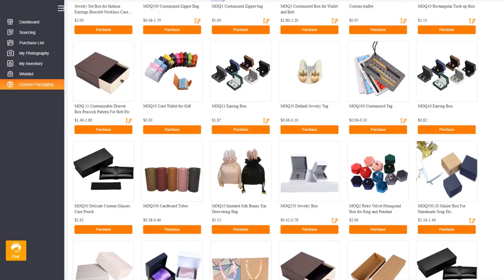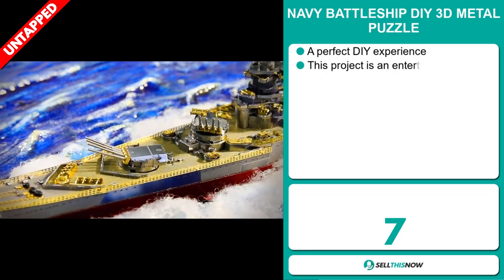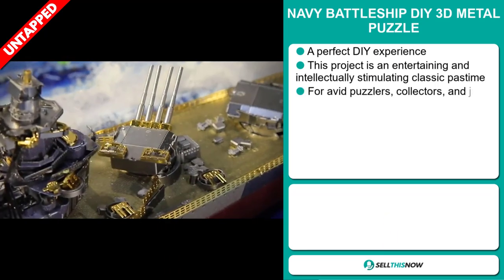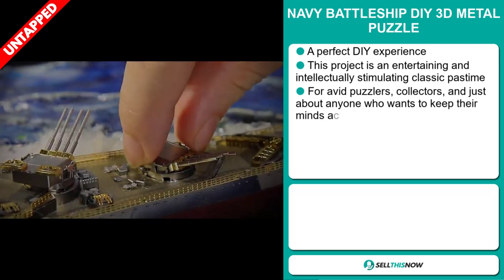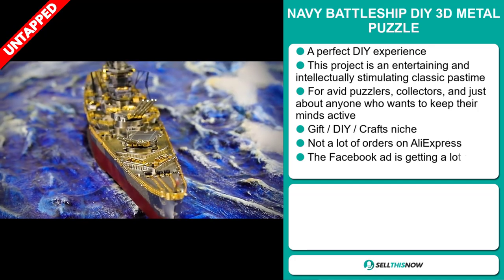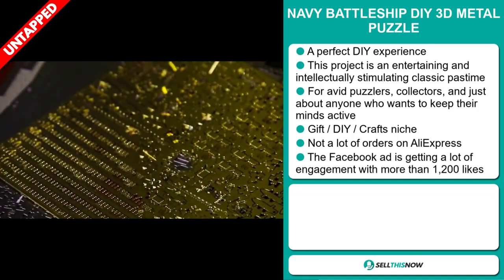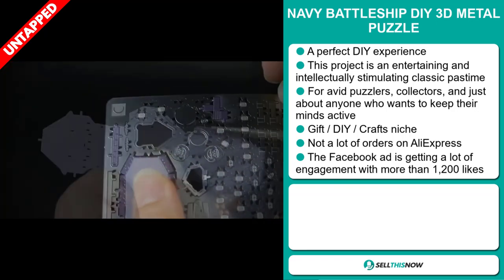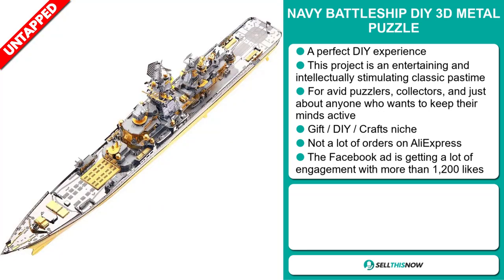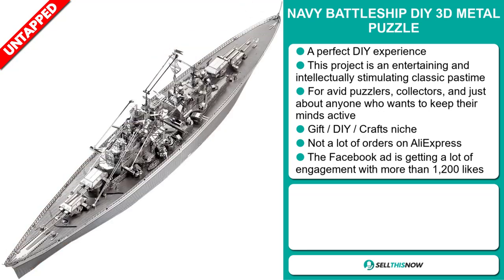Our next product is the Navy Battleship DIY 3D Metal Puzzle. This is a perfect DIY experience. This project is an entertaining and intellectually stimulating classic pastime. It's for avid puzzlers, collectors, and just about anyone who wants to keep their minds active. It falls under the gift DIY crafts niche market. We also think that this item has a lot of untapped potential. So far there haven't been many orders on AliExpress, so you could definitely take advantage of this.